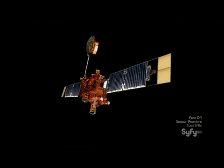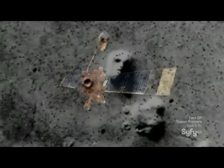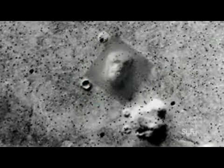When I grew up in the 70s, of course the Viking images showed that unusual face in the Cydonia region. But when we got the Mars Global Surveyor out and started to take different camera angles and different lighting angles, it became quite obvious that it was just a large mesa with very interesting lighting angles that made it look like a face.